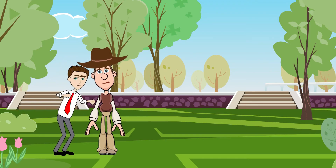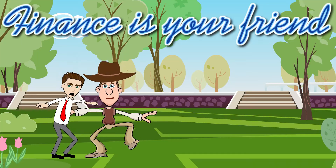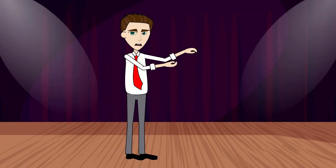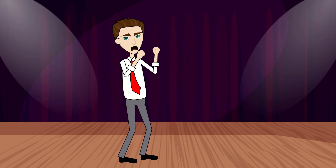Thank you very much, Wall Street Willie. Remember, finance is your friend. If you enjoyed this video, check out related videos and playlists in the description box below.